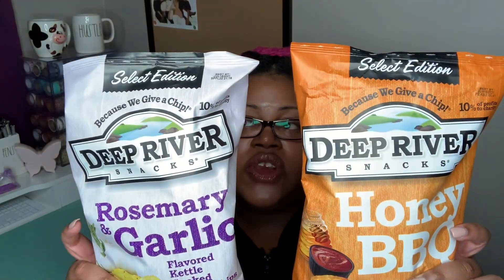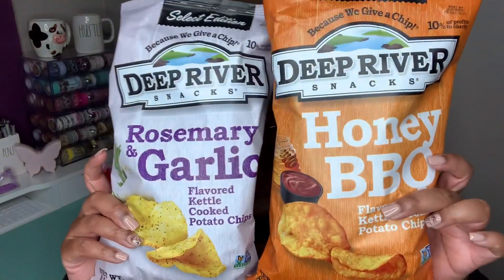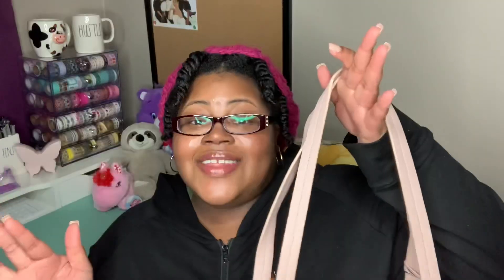Also, by the registers — y'all know TJ Maxx always gets you with the stuff up front — I picked up a couple bags of chips, both by Deep River Snacks. I got them in honey barbecue and rosemary and garlic. We've had the rosemary and garlic before and it's really good. These are $2.99 each; they're kettle cooked, and I highly recommend Deep River Snacks.